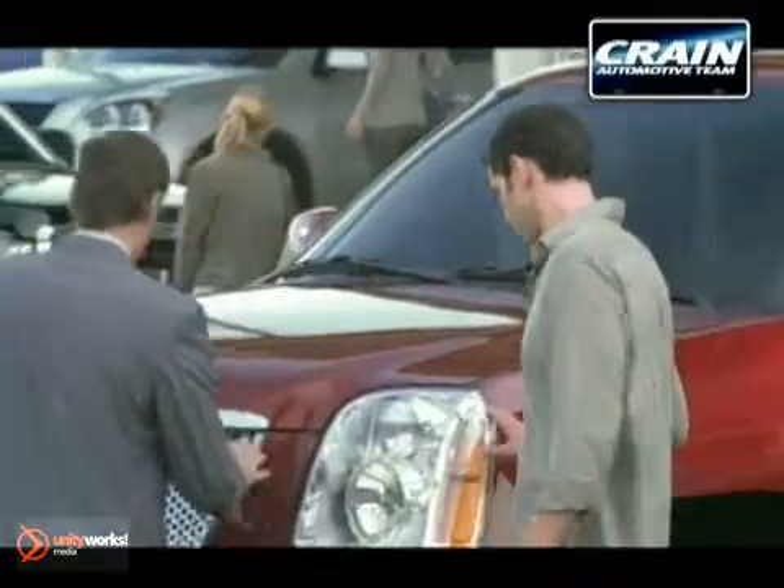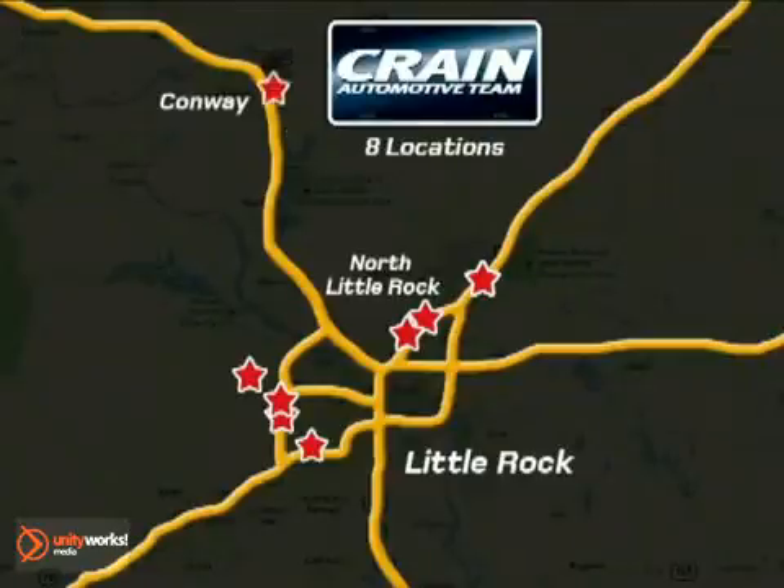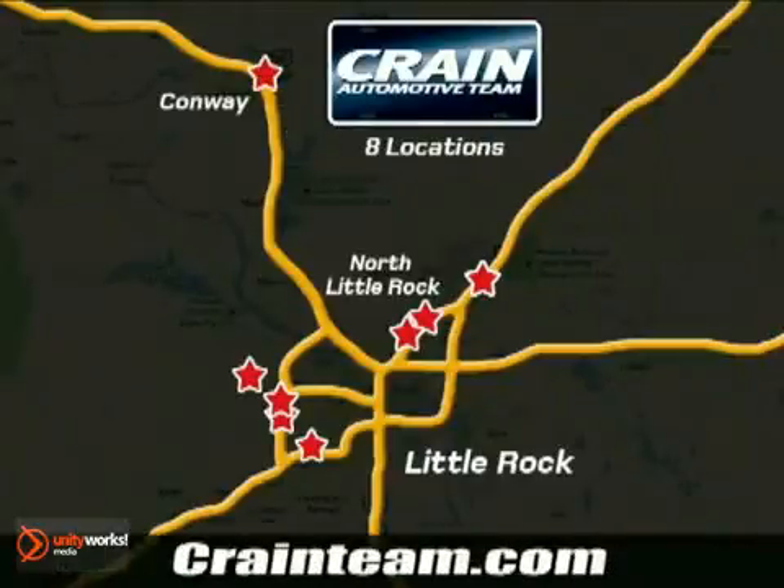Visit us anytime at Craneteam.com — Craneteam's got em! Craneteam.com